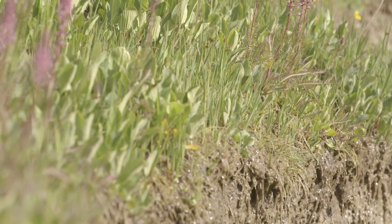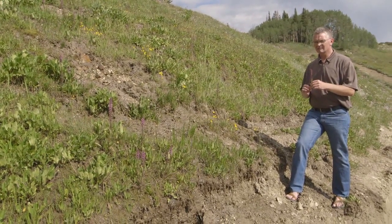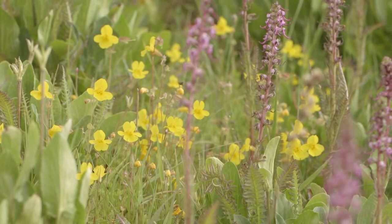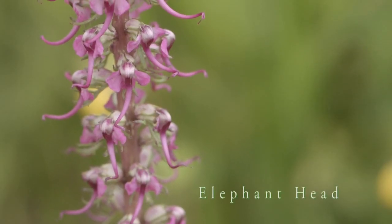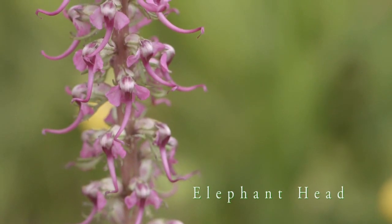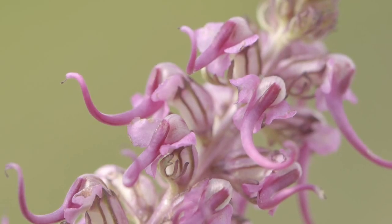There are a number of wetlands and seeps and what's really fun about them is that they have a distinctive plant community. This one in particular has an abundance of one of my favorite flowers — elephant head. When you look at it closely, what you see is that it's almost a perfect mimic for an elephant.